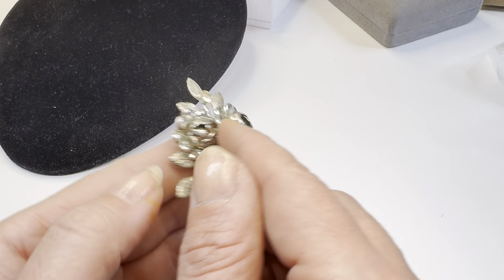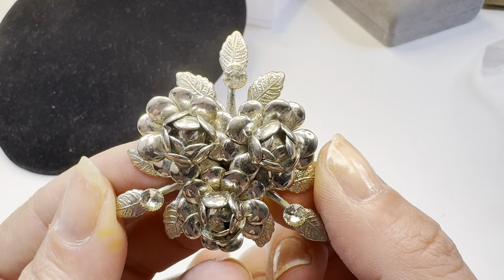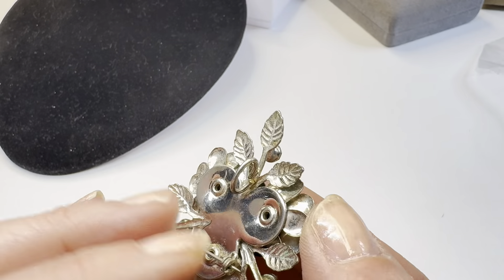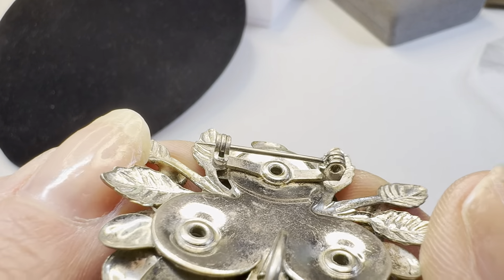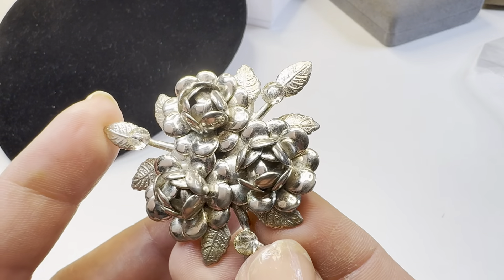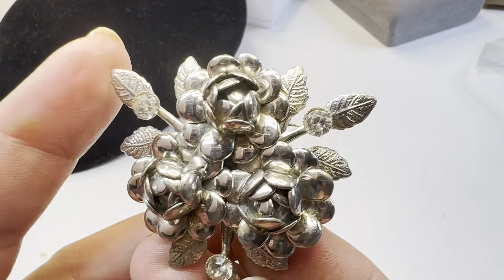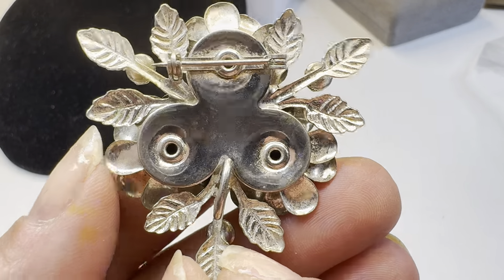Lot 173 is a rhinestone bouquet brooch. It has lots of nice detail, is absolutely stunning, and has no signature. The brooch pin back extends further than the safety, which indicates more age. It's really quite pretty with three rhinestones. I'm going to say $20 on this brooch.